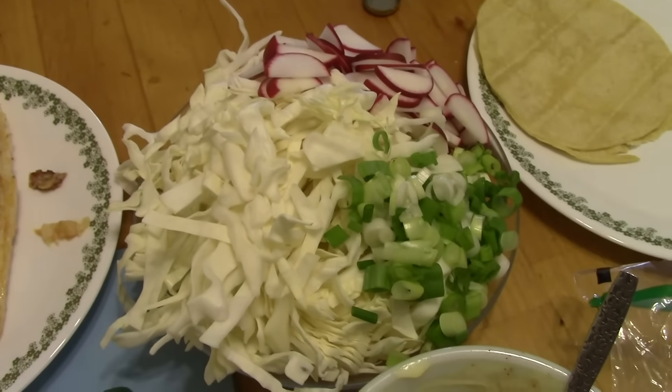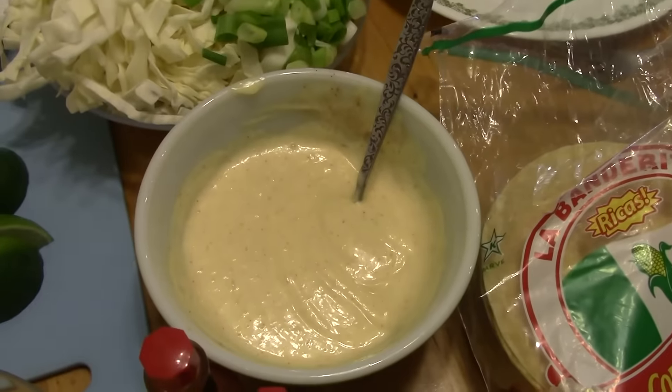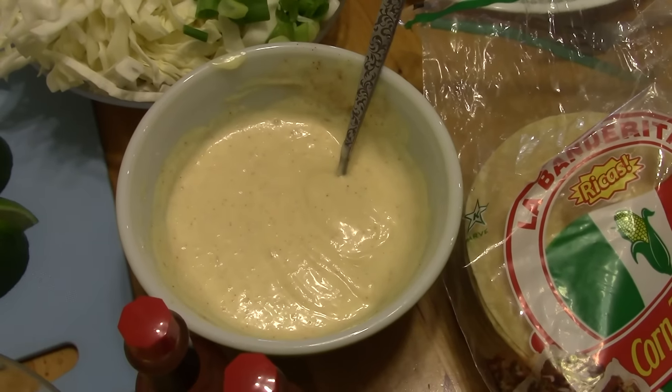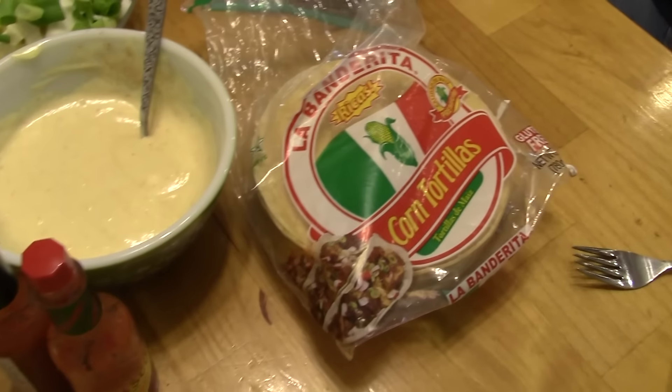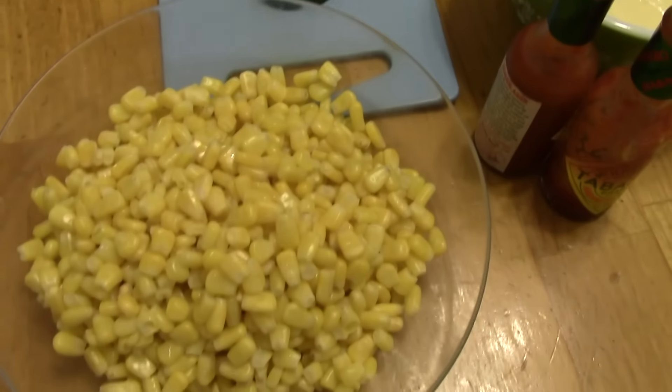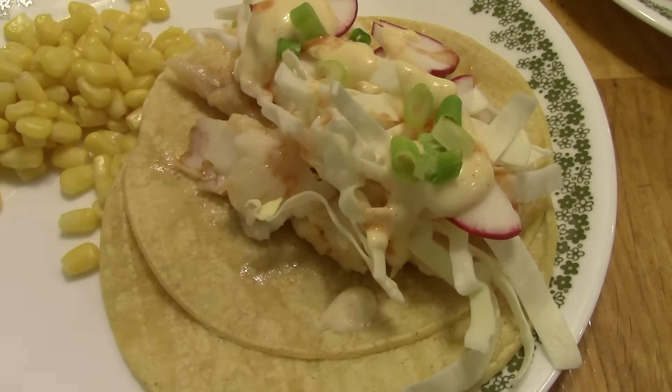The garnish is some fresh cabbage, radishes, and scallions. For a sauce I made a lime mayonnaise, and it has a little bit of smoked paprika in it. Roll them up in corn tortillas with some hot sauce and lime, and some corn on the side. And that's what it looks like all put together.